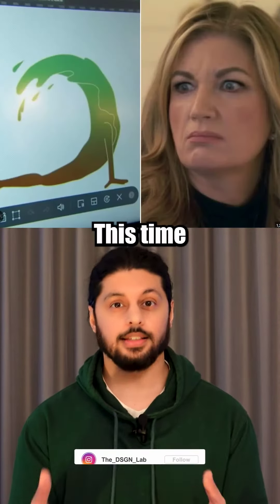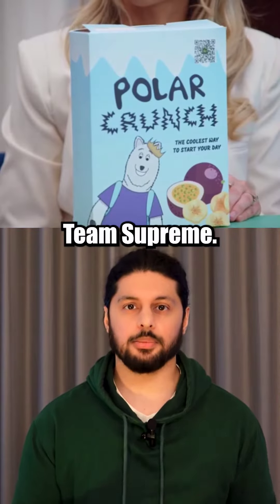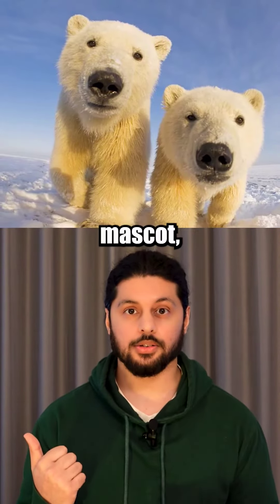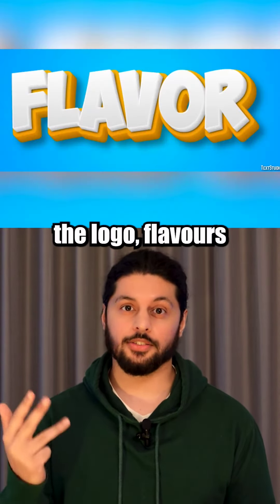Redesigning brands from The Apprentice. This time I decided to develop the brand instead of just designing the logo. Team Supreme landed on developing Polar Crunch as their cereal brand. They wanted a polar bear mascot using winter colours like blue and white for the box to include the logo, flavours, and a bowl.